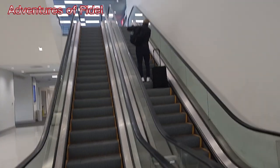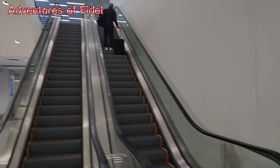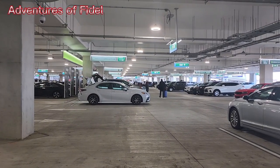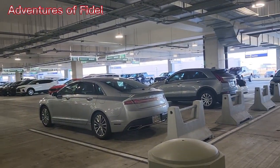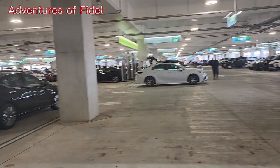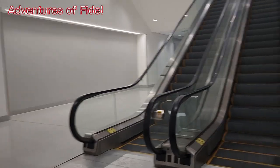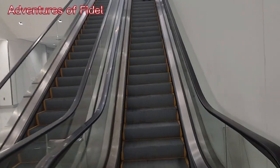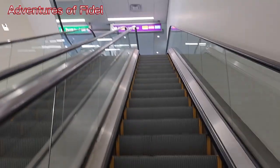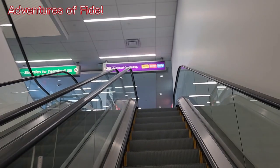This is a rental pickup area. You can go pick up your vehicle up there. Unfortunately I have to go up on the elevators. They told me my company is up here, so I had to go up on the elevators.